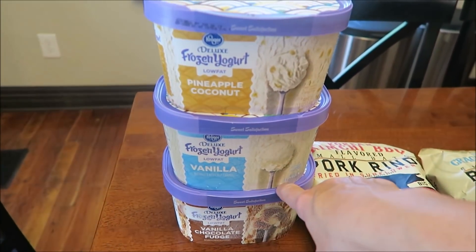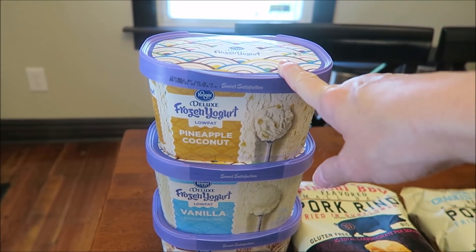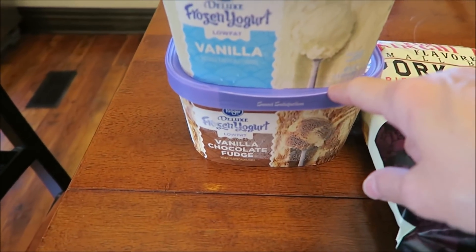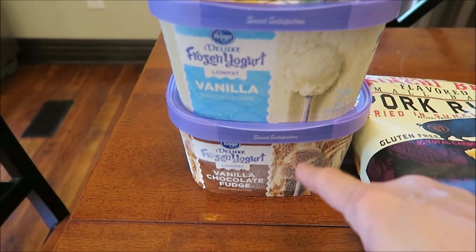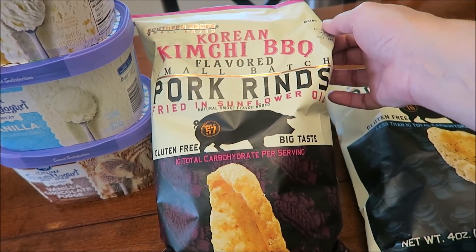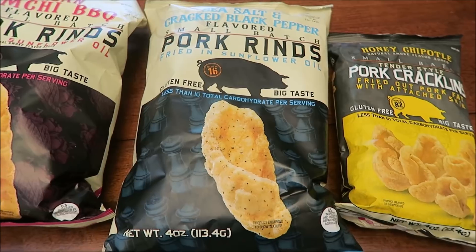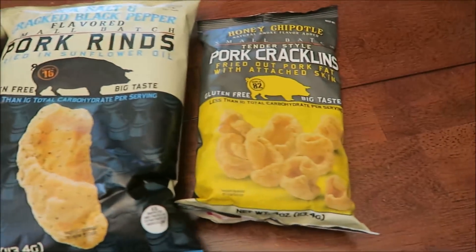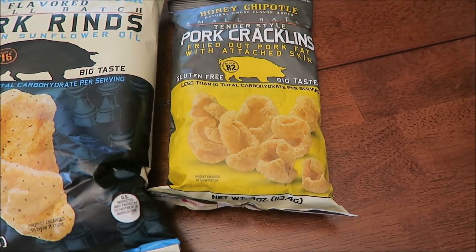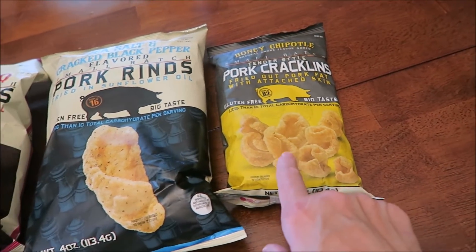Kevin bought two of his sweet and salty nut peanut bars. They were having their Kroger Deluxe ice creams and frozen yogurts on sale for 99 cents each. We've actually tried the pineapple coconut before but got it again, and we also bought the vanilla and the vanilla chocolate fudge — we'll be doing those in a review. Kevin spotted these Southern Recipe Small Batch Korean kimchi barbecue pork rinds and the sea salt and cracked black pepper pork rinds.